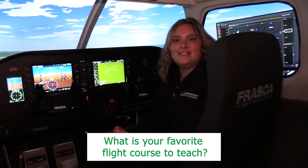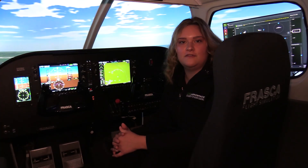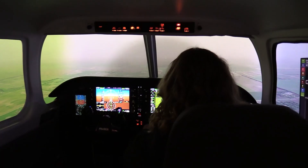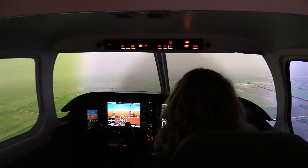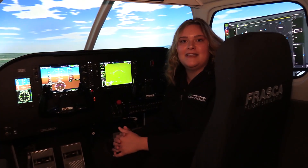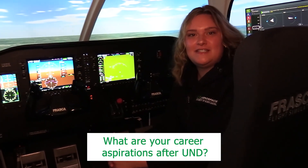My favorite flight courses to teach as an instructor are 222, which is our instrument flight course, and 415, which is our CFI flight course. I love the IFR environment and seeing the students being able to learn new things, apply it, and how excited they get in the plane is really rewarding.